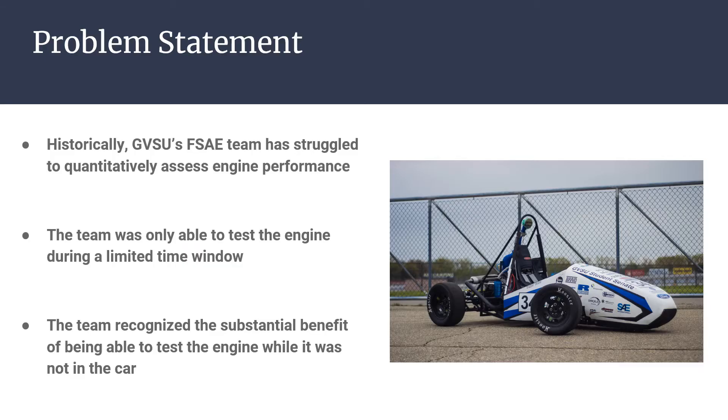The engine dynamometer project was sponsored by GVSU's FSAE team. The FSAE team builds a formula car each year and races it in a national competition. Historically, GVSU's FSAE team has struggled to quantitatively assess engine performance, and the team was only able to test the engine during a limited time window as they previously only had access to a partially functional chassis dyno.